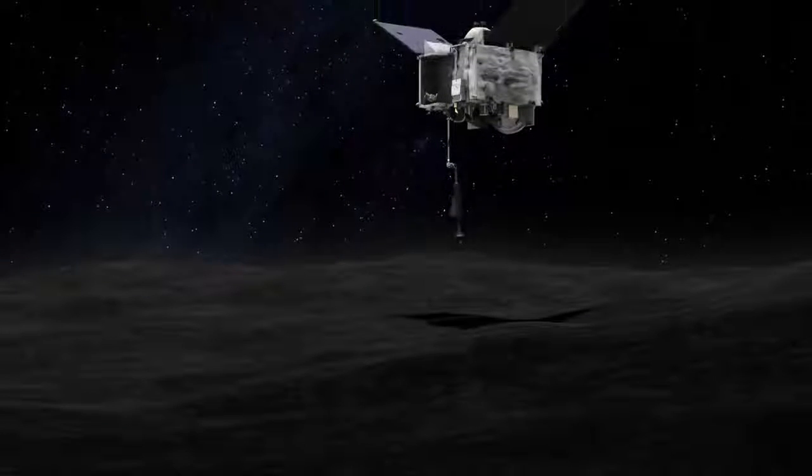It slowly descends to Bennu's surface at less than a quarter mile per hour. With an outstretched arm, OSIRIS-REx briefly touches the surface. The touch-and-go sample acquisition mechanism, TAGSAM, blows high-pressure nitrogen gas into the surface rocks and dust, sending loose asteroid material up into the TAGSAM head.